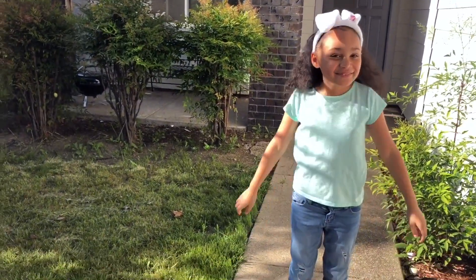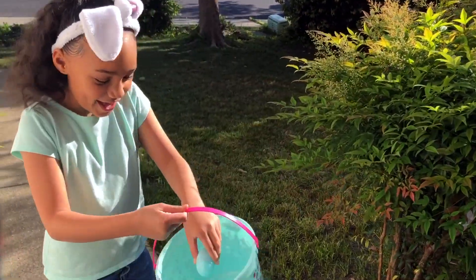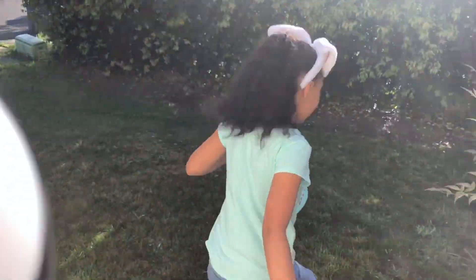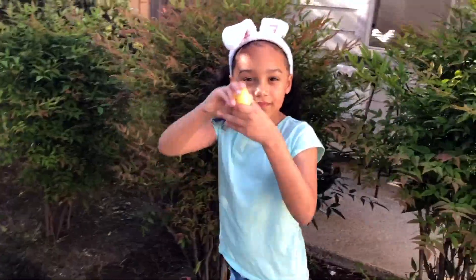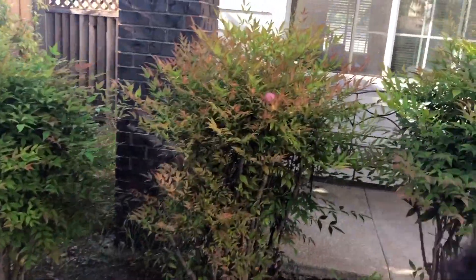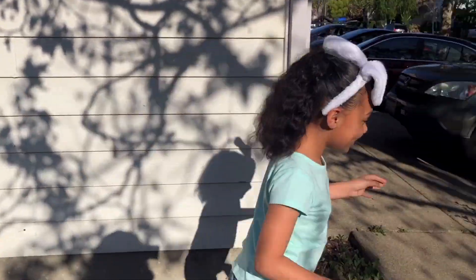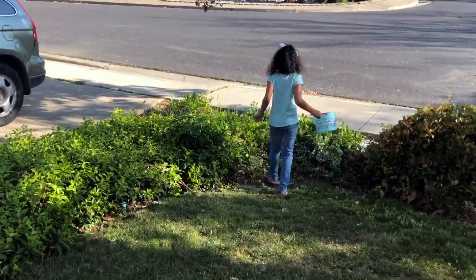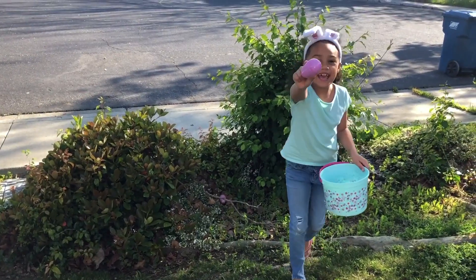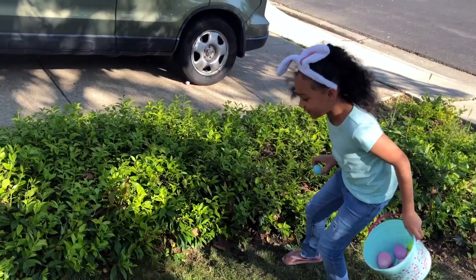I think I already know what's going on. Okay guys, let's go find the eggs! One right here — one egg. Two eggs. Three eggs. Four eggs. Five eggs. Six eggs. Oh! Seven eggs. Eight eggs. Nine eggs. Ten eggs.